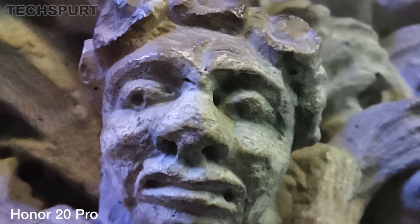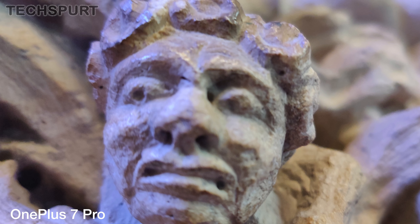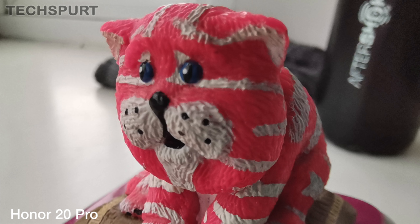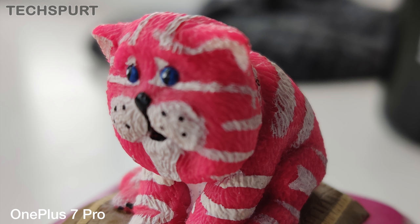Now that special macro lens on the Honor 20 Pro does actually help you to grab more detailed up-close and personal shots from a distance of mere centimetres, although it isn't quite infallible with a very narrow range so you're definitely best off taking a couple of snaps to ensure you get a good result. The P30 Pro results came very close indeed, while the OnePlus 7 Pro is clearly in last place in this round, struggling at this extreme distance.